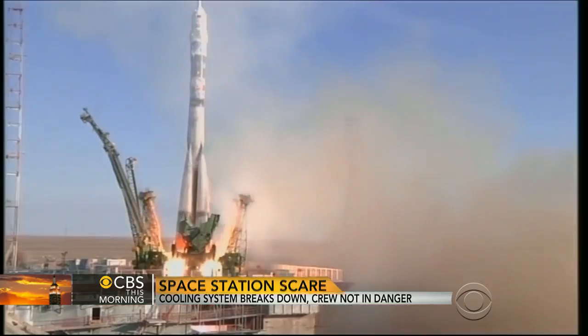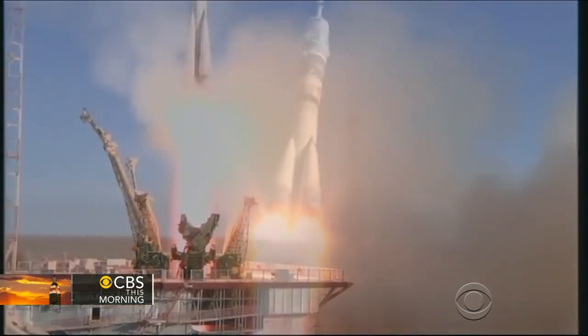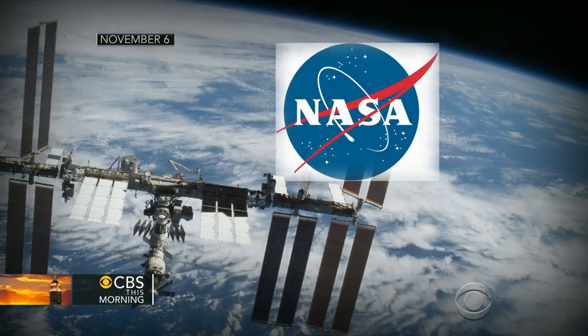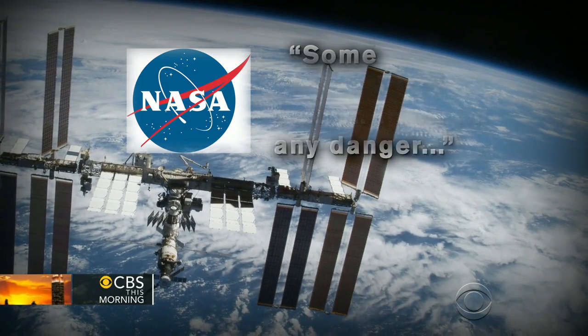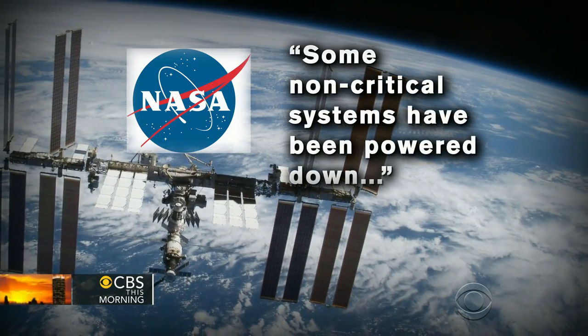Six astronauts are on board, including two Americans, one of whom arrived just last month. In a statement, NASA said at no time was the crew or the station itself in any danger. Some non-critical systems have been powered down.